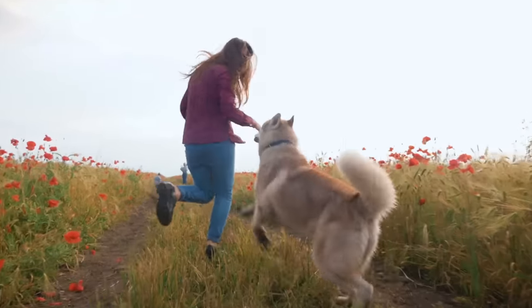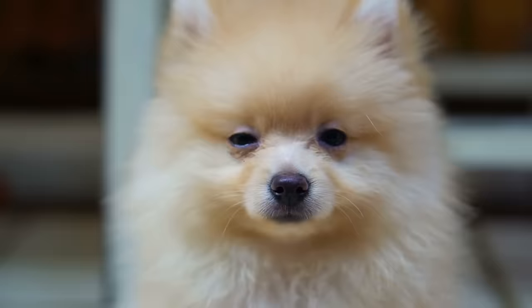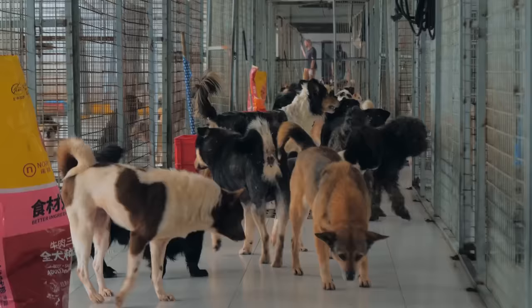Dogs might be man's best friend, but just a hundred years ago, your prized pooch probably looked totally different. Stay tuned to find out how human influence in selective breeding has drastically altered some of the world's most popular dog breeds.